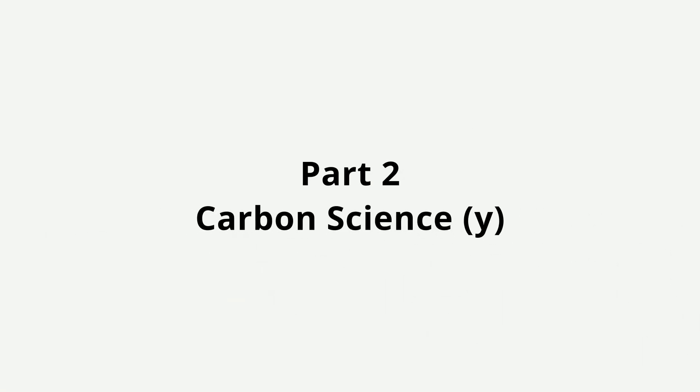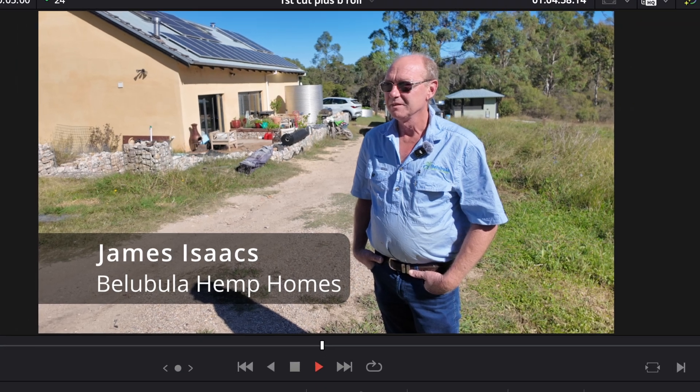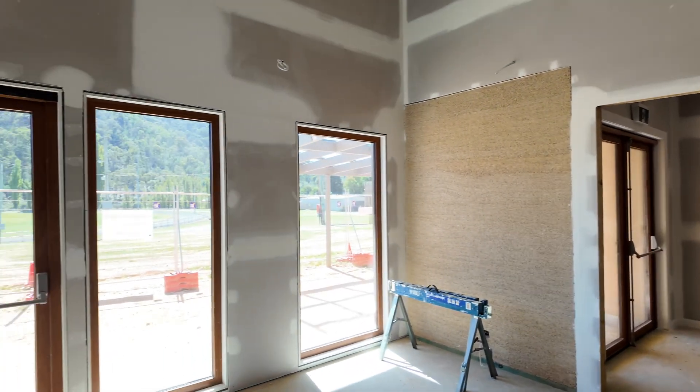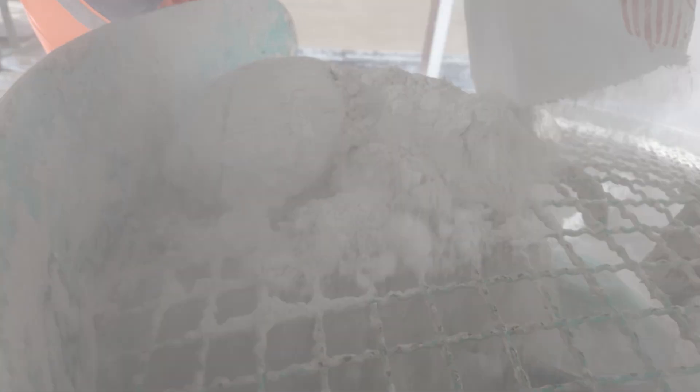Now before I jump into the carbon science part of this video — and from experience I know a bunch of you will tune out — I need to give a massive thanks to Dick Clark from Envirotecture and James Isaacs from Bellabula Hemp Homes for their invaluable input on this video project. It's a privilege to learn from people with such depth of experience, and I must say I'm beyond stoked to be living my hemp dream. Also a quick nod to the Australian Hemp Masonry Company who supplied the Australian-manufactured binder for this project.